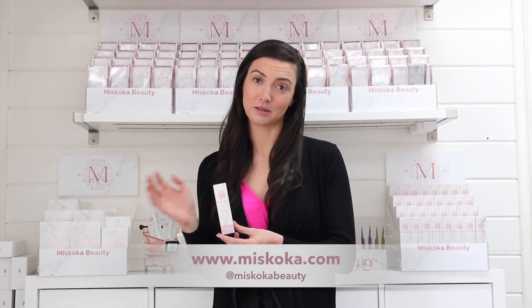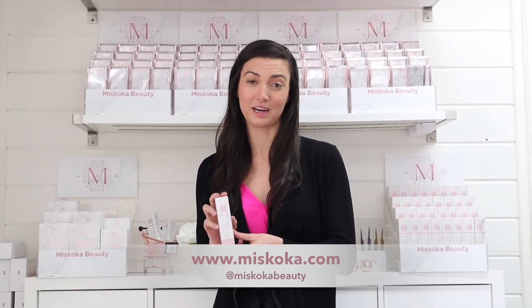If you have any questions or want more information about this lash serum, please reach out. We're more than happy to help.